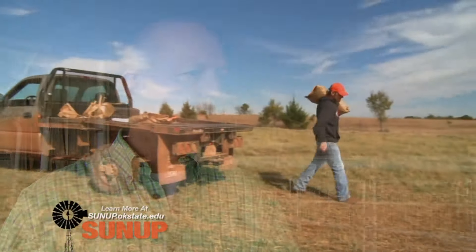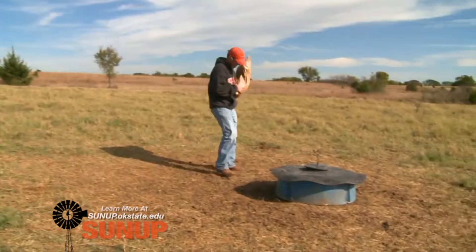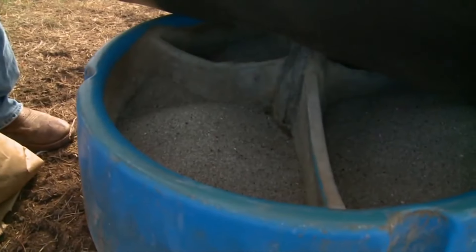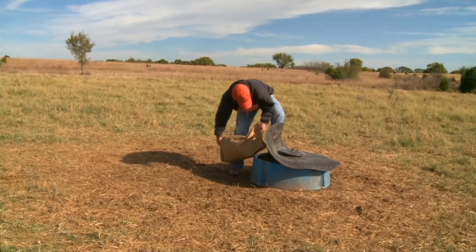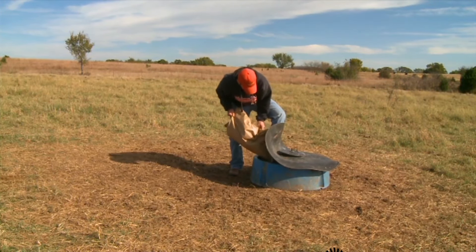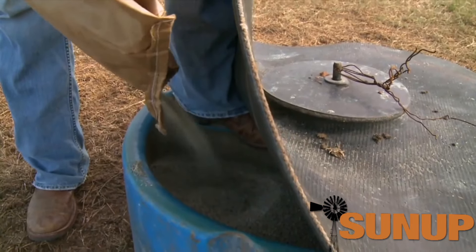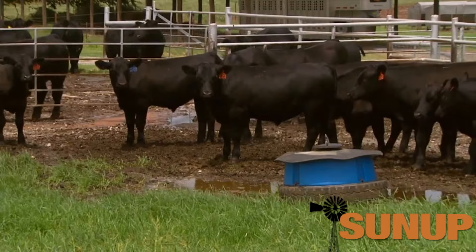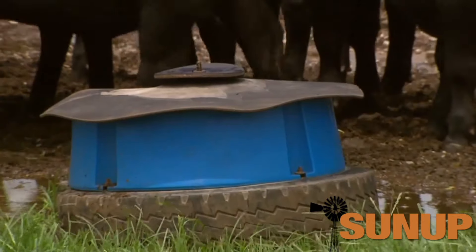We can do that through supplemental feeding with cakes and cubes traditionally, or more commonly year-round, we recommend doing that through a free-choice supplement — whether that's through a block, a tub, or most frequently through a free-choice loose mineral system provided in an open tub with drains in the bottom, or a covered tub with a flap or roof over it.